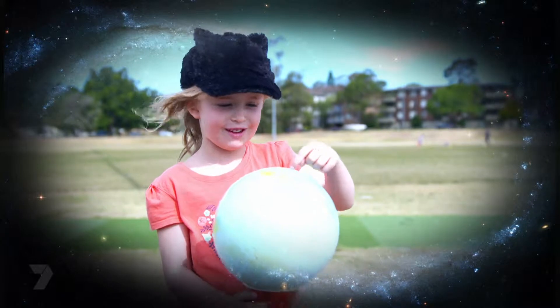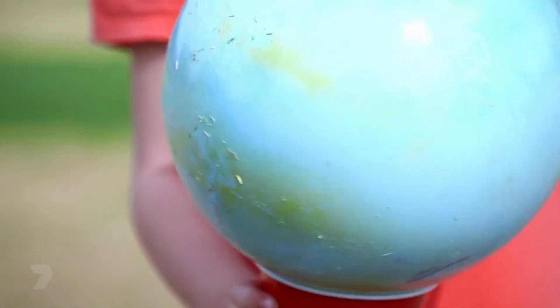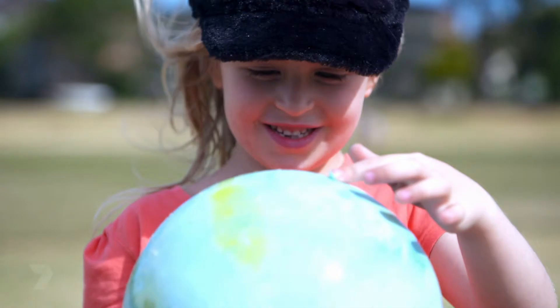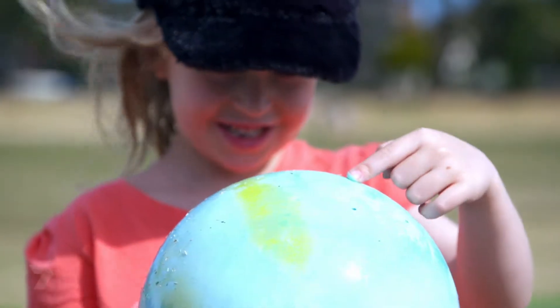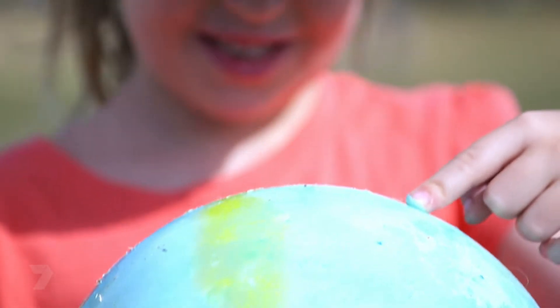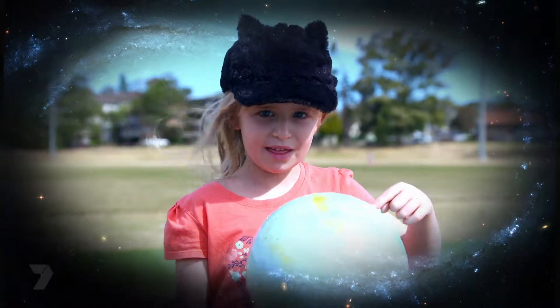Hi, I'm Uranus — the seventh planet, also called the ice planet. I have 27 moons and 13 rings. I was named after the great god of the sky. I am an amazing blue colour and mostly made of ice.